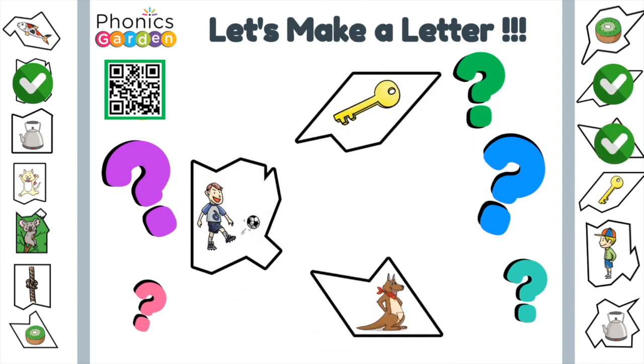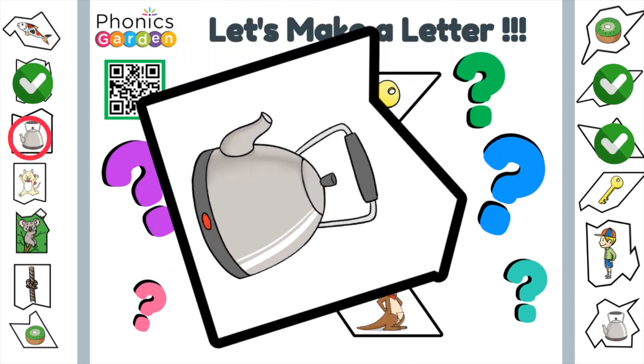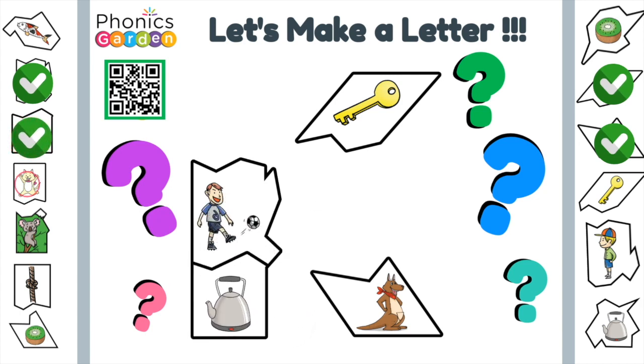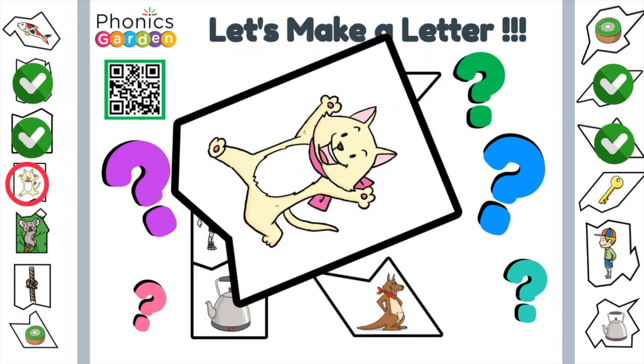What could this letter be? Kettle. Careful, the kettle has boiled. Kitten. The kitten was very cute.